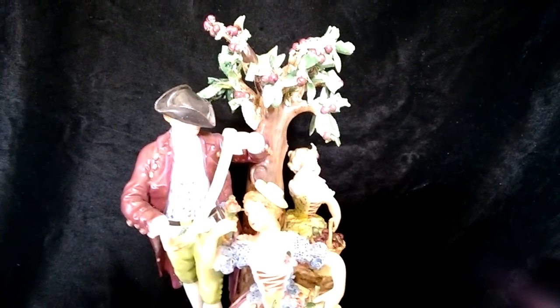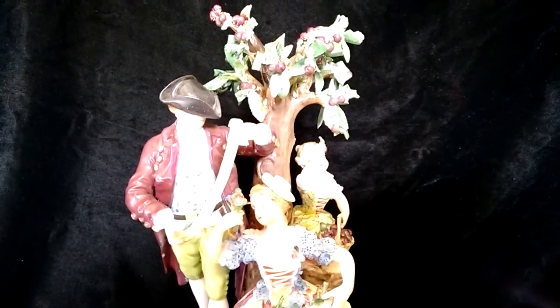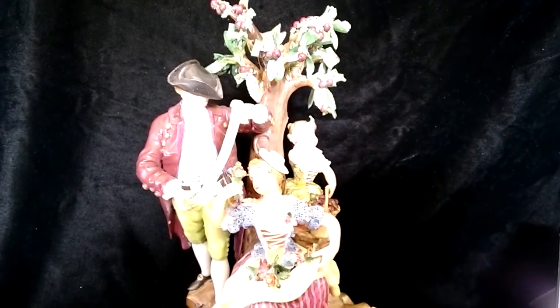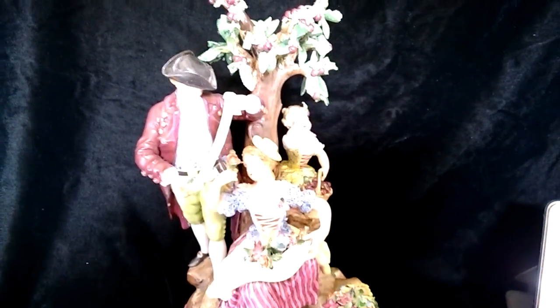This is a Meissen — it appears to be in the School of Meissen, and I'll get to the bottom in a second so I can show you the marking — in the School of Meissen Porcelain Figurine Grouping. Now the grouping is what makes it important and actually very valuable. You'll see single figures and what have you, but it's when you get a grouping that's when you really get into the bigger money.